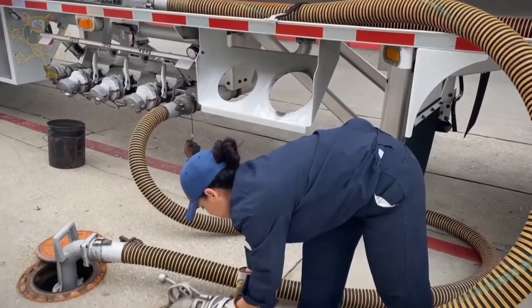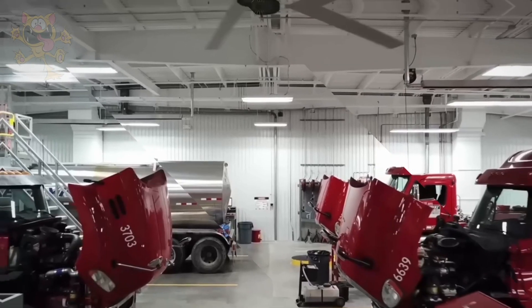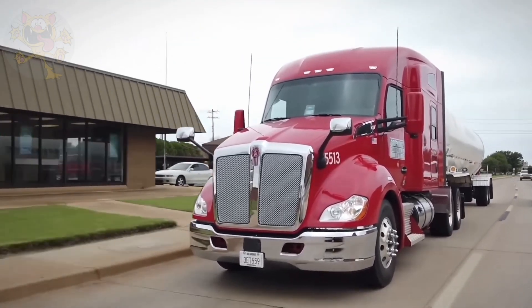It has a 150-gallon fuel tank and is capable of driving 1,000 miles on a single tank of fuel. Its manufacturers put the lifespan of this truck at 1.5 million miles.